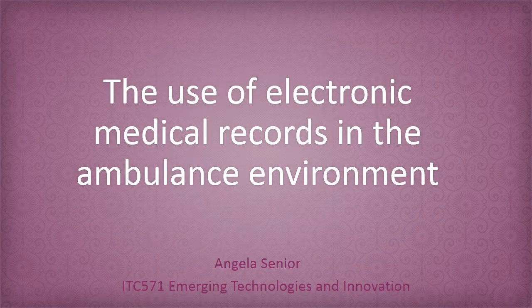Welcome to my ITC 571 Emerging Technologies and Innovation presentation. My name is Angela Senior and I have chosen the research topic of the use of electronic medical records in the ambulance environment.